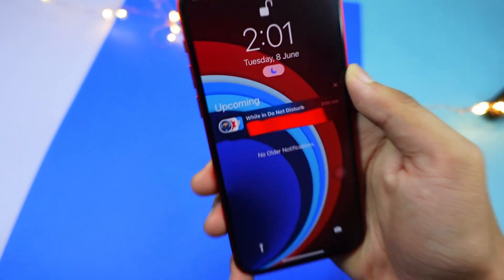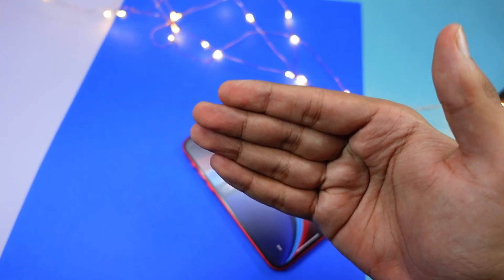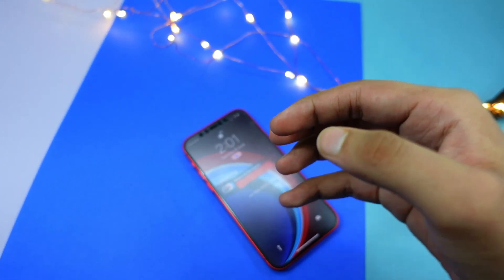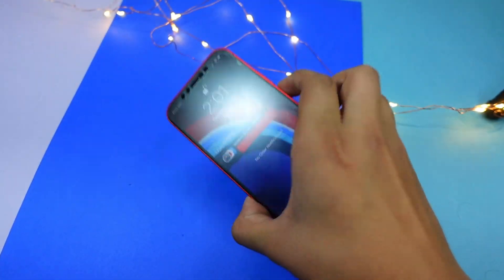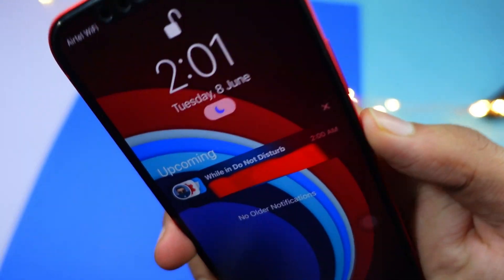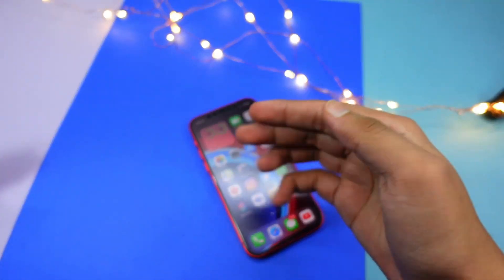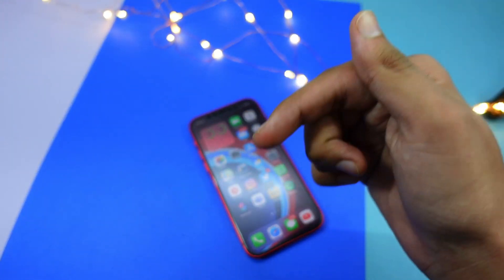Another big improvement is notifications. Apple has finally delivered great notifications after users asked for it for years. Group notifications are now just amazing — I really love the new grouped notifications.